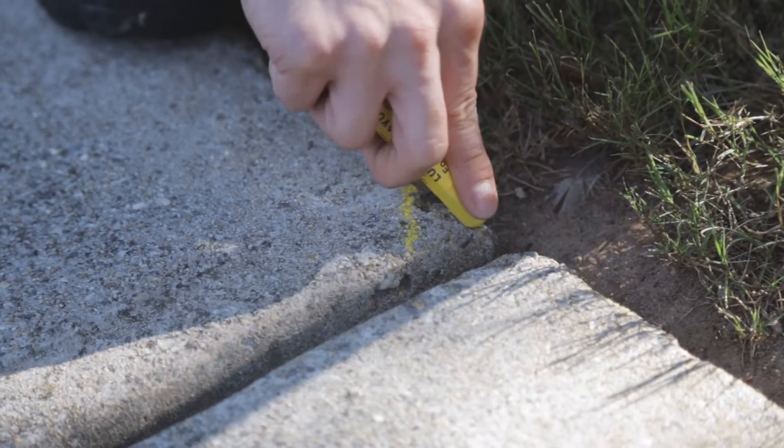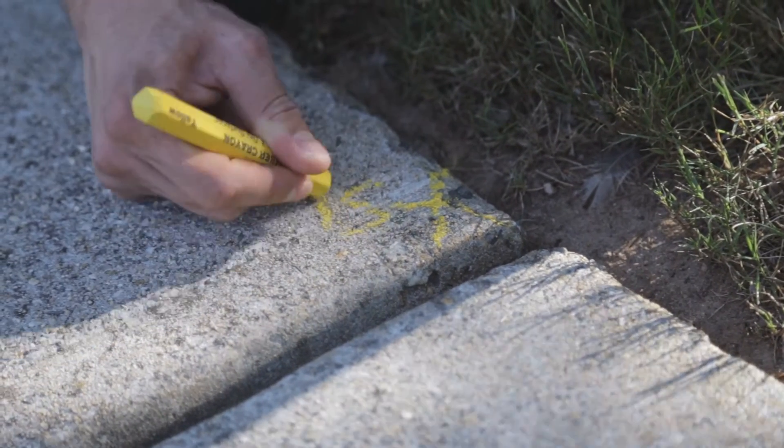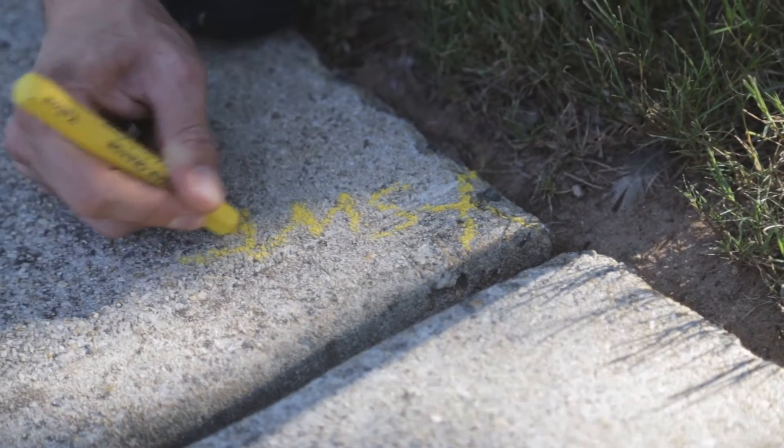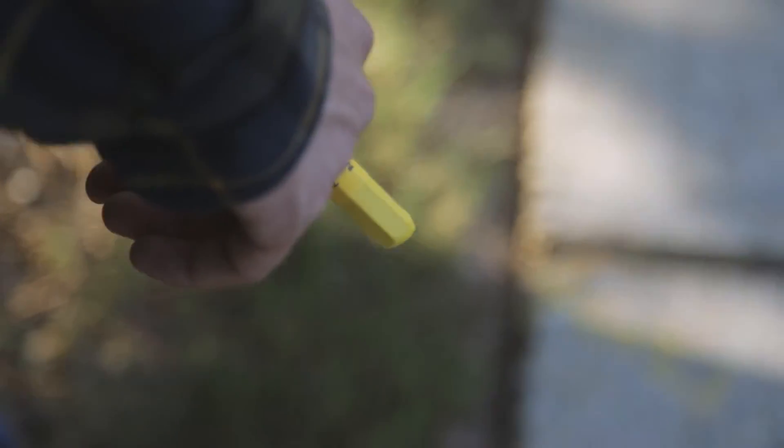However, there is no better situation in which I fully appreciate the speed and ease of use than when I'm on a job doing line work on a road, especially when you find yourself out there on the center line.